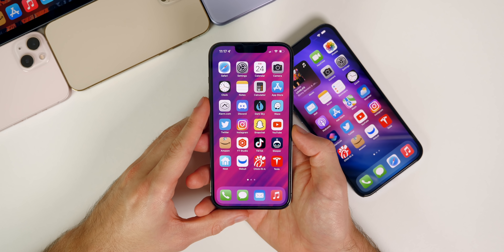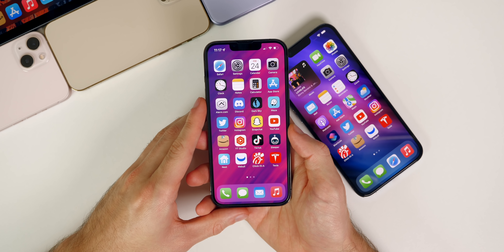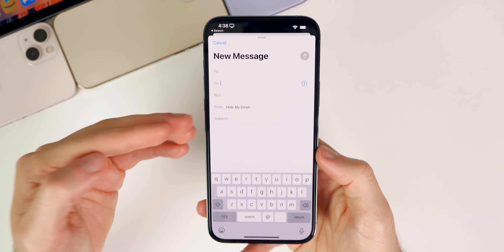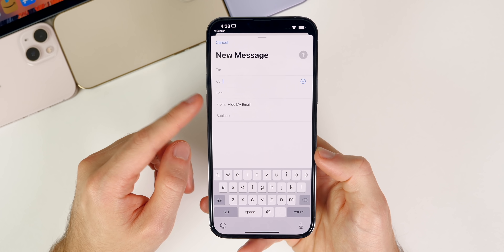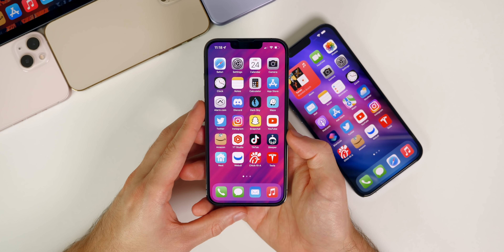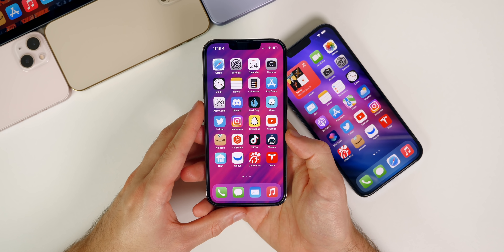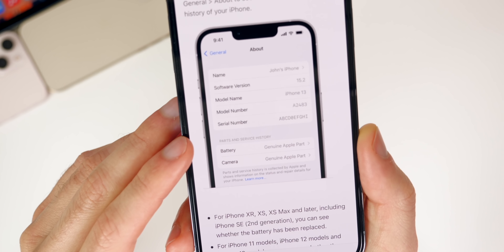Hide My Email has to be one of my favorite features in iOS 15 period, now that it's fully launched with 15.2. The fact that you can toggle it straight from the Mail application, it's easy to configure and label, and I never have to worry about my email being added to marketing lists or scraped by someone who sold my user information. I found myself using it a lot with 15.2, whereas I honestly never used it before on iOS 15 or 15.1.